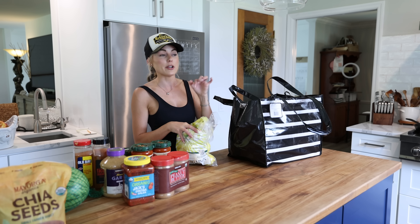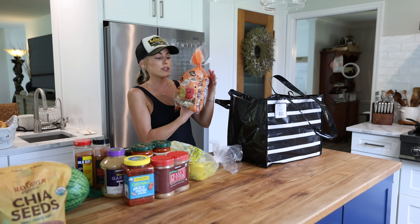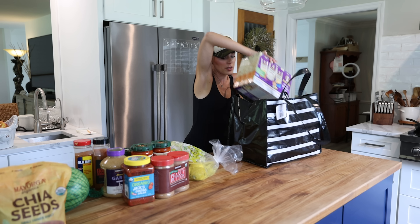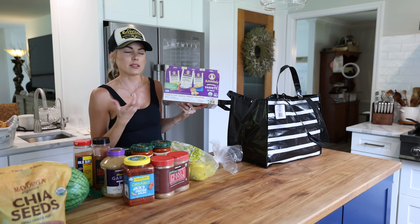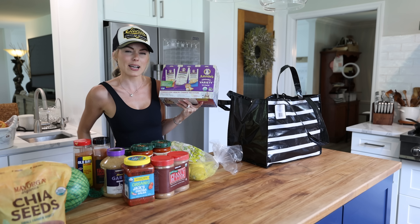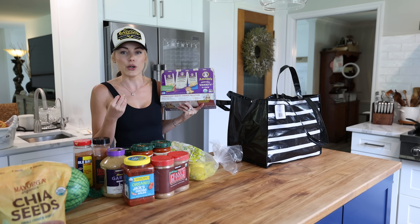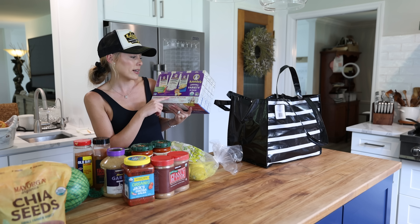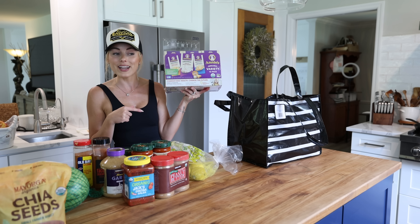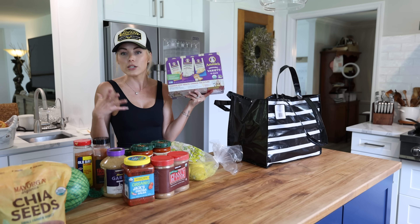Little potatoes — I love doing these in the air fryer and roasting veggies in the oven, so we always go through these. And macaroni — I genuinely love macaroni, and every once in a while you're just craving that nostalgic kids meal. I grabbed the Annie's Organic Variety Pack with a few different flavors, and it's also good for hurricane season which happens at the end of summer here, so I figured might as well start grabbing a few things for that.